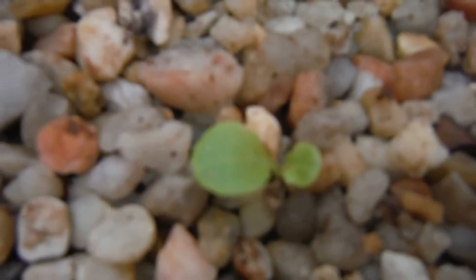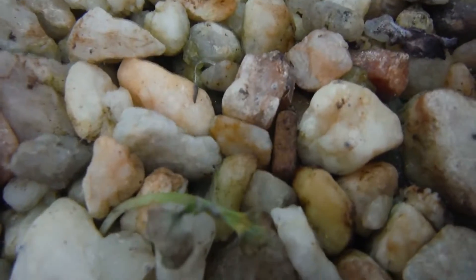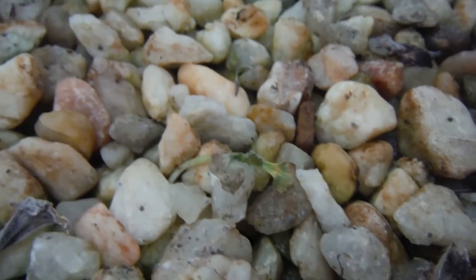This little guy appeared out of nowhere and it's hanging out. It looks like a pepper, actually — no, it looks like a pak choi or something that got sunburned.